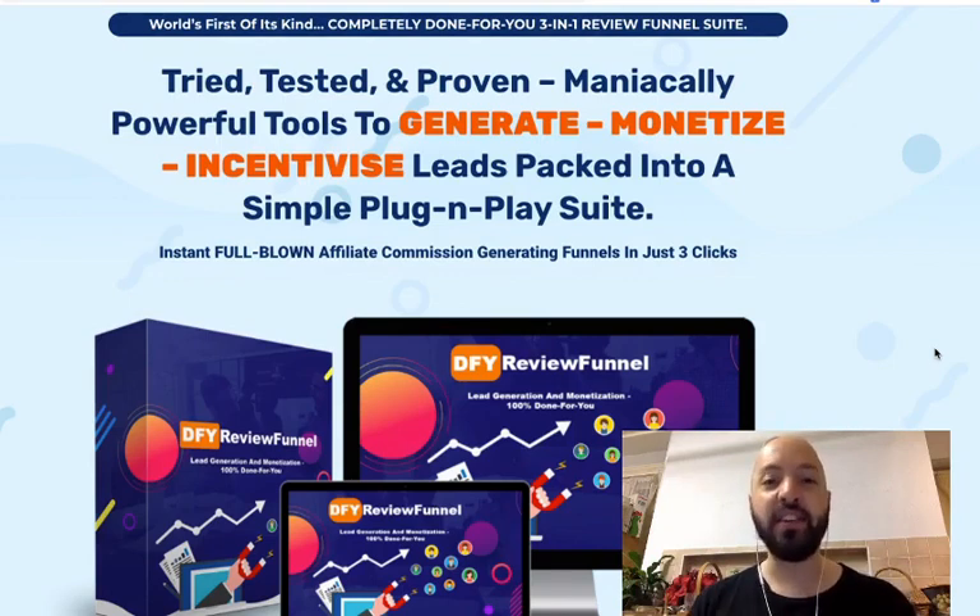In a moment I'm going to show you a demo of what you get with DFY Review Funnel. First, we'll go through the sales page — there are actually two sales pages and I prefer this one. Then I'll take you through my 11 exclusive DFY Review Funnel bonuses, which you'll only get through me. Finally, I'll hand you over to Victory himself for an eight-minute demo so you can make an informed choice.